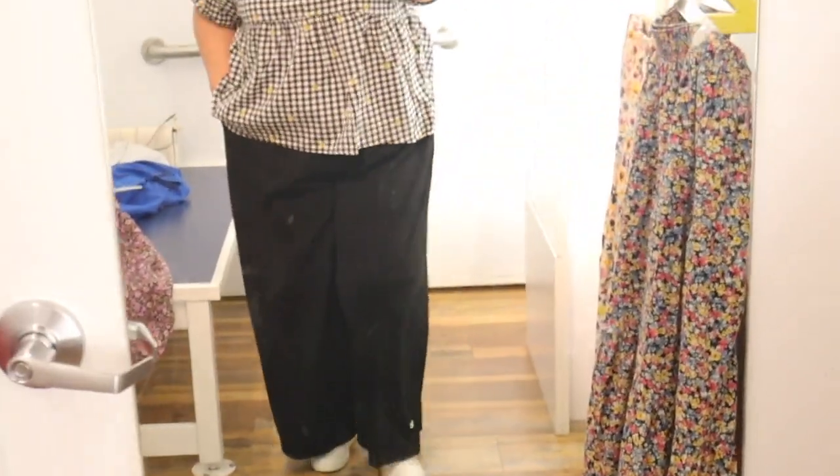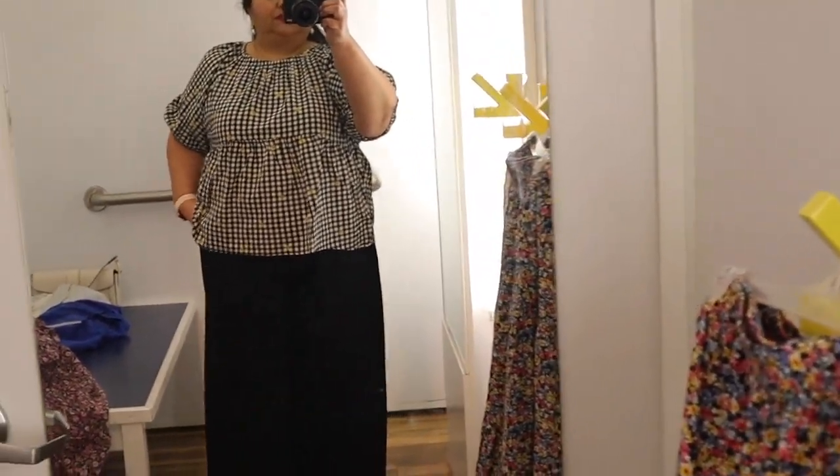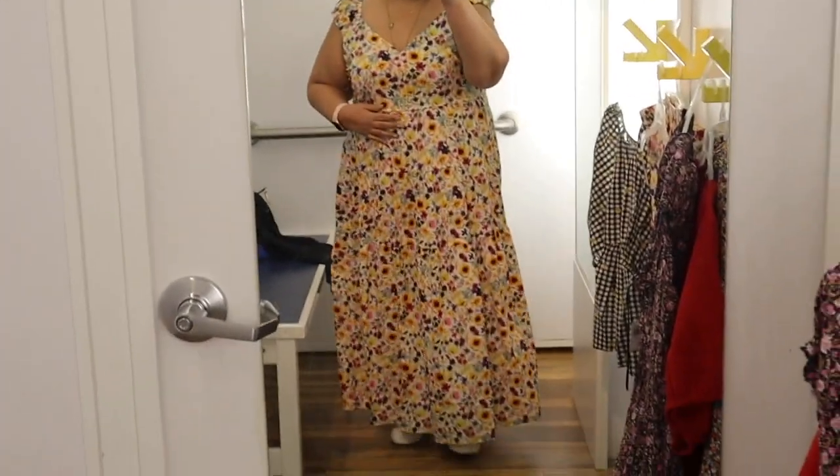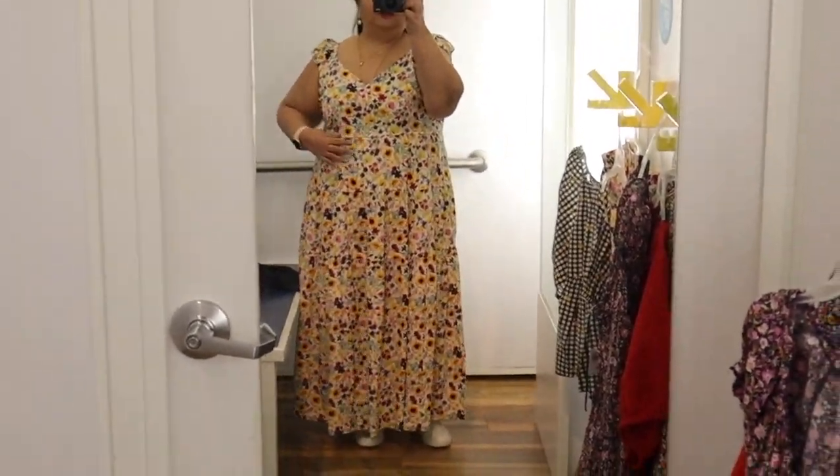I did like the pattern of the blouse but the design just wasn't very suitable for my particular body type. It's a lovely top though — if you like this look I would definitely invest in it. I would not wear it with a wide leg pant because it's just too voluminous for that.